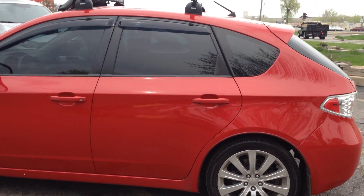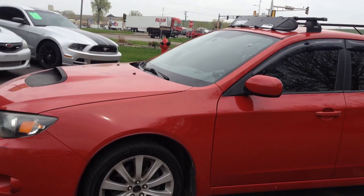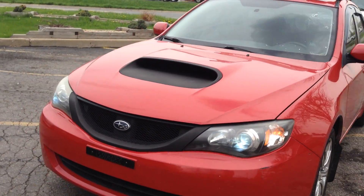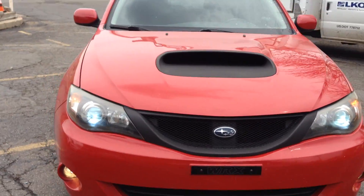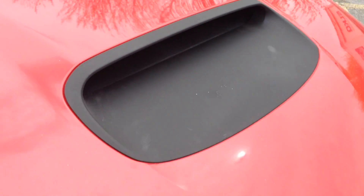It's got the multi-spoke alloy wheels. Some of the center caps are missing — I've already ordered those, so most likely when you see it, it's going to have those on. It's got the high intensity headlights and fog lights. The infamous functional hood scoop has been painted black.